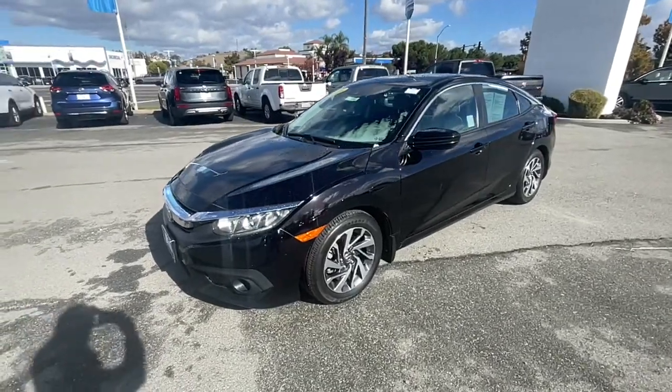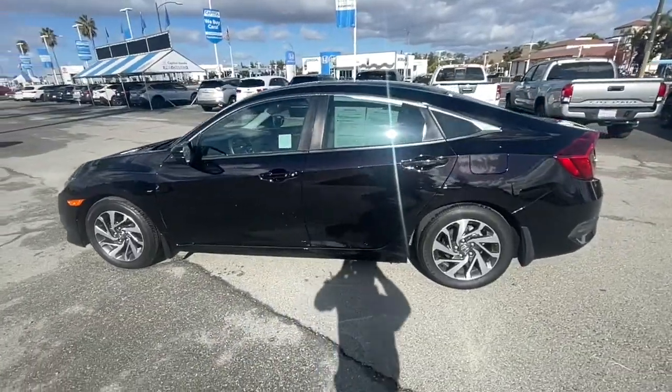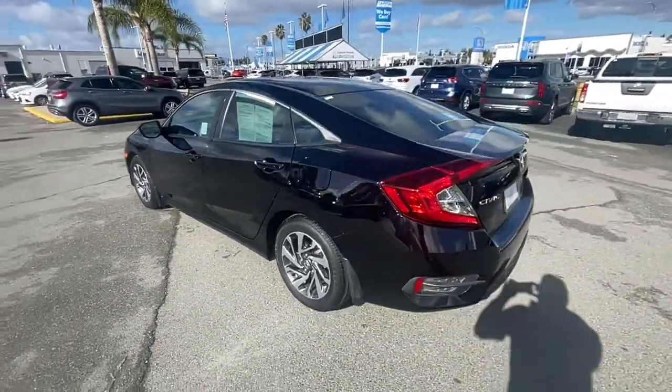Hop into the 2016 Honda Civic. With less than 90,000 miles on the odometer, this vehicle stands out from the rest.